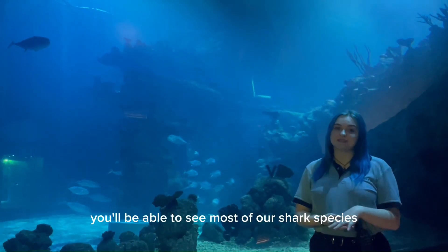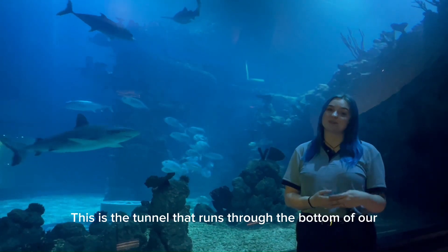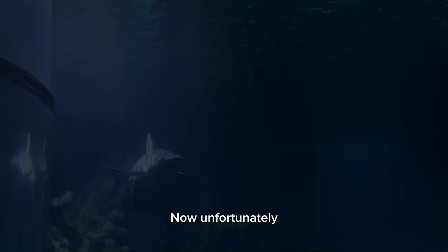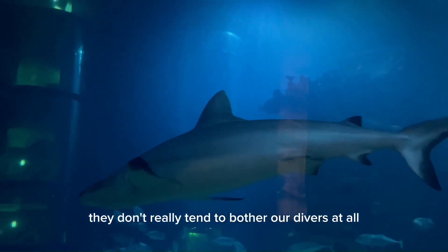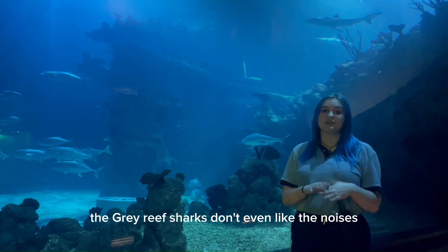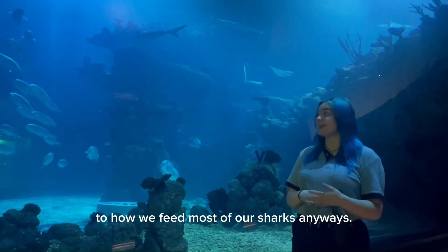Another place you'll be able to see most of our shark species is down here in our tunnel, which runs through the bottom of our Endless Ocean exhibit — you'll be able to see them swimming right past your head. Unfortunately a lot of people are quite scared of sharks and they do have a very negative image. But these guys don't really tend to bother our divers too much. In fact the Grey Reef sharks don't even like the noises produced by the bubbles, so we actually have to feed them differently to how we feed most of our other sharks.